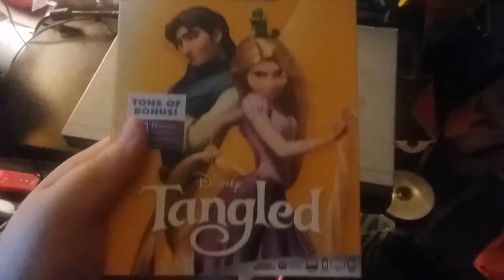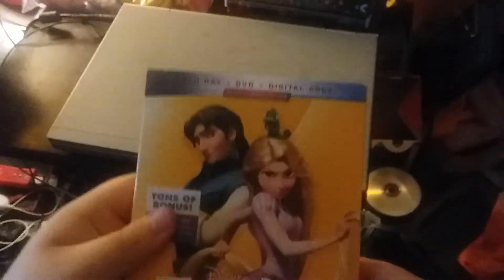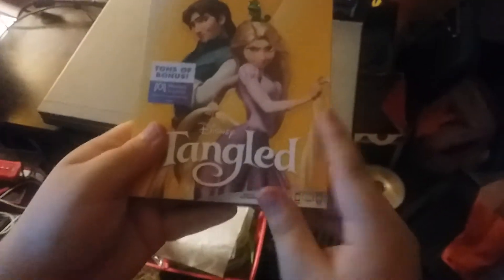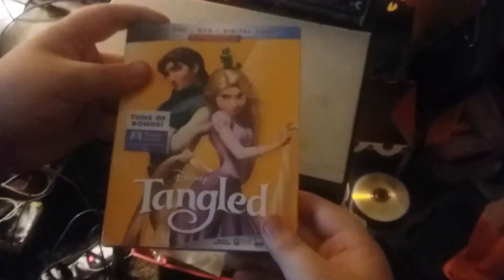The next Blu-ray unboxing is Disney Tangled. This is the Blu-ray plus DVD plus digital copy combo. On the front artwork, the title is embossed but the characters are not embossed.